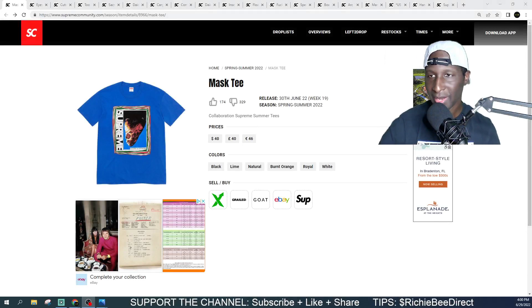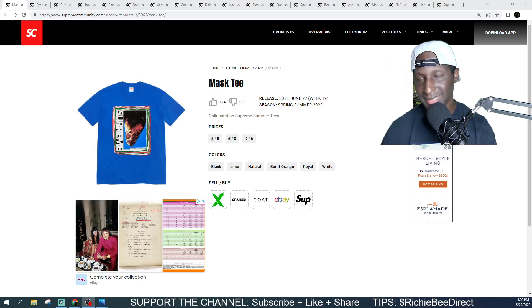Welcome everybody to the Week 19 Supreme drop list. We got the full drop list for every single item including prices, colorways, etc. If you are new to the channel, make sure you hit that subscribe button and that bell notification. Hit the like button — the like button and the subscribe button are the two best ways to show your support for the channel. Without further ado, let's get into these items.